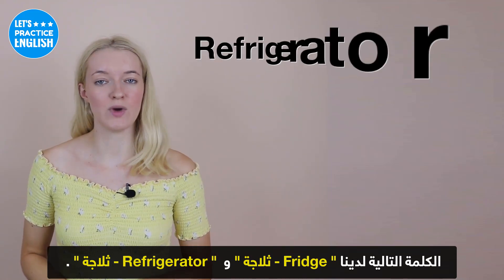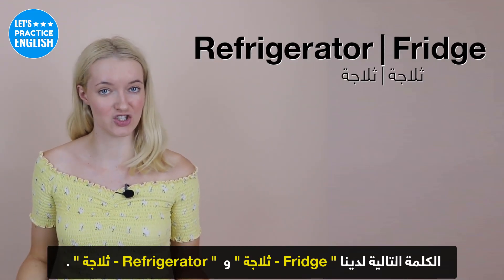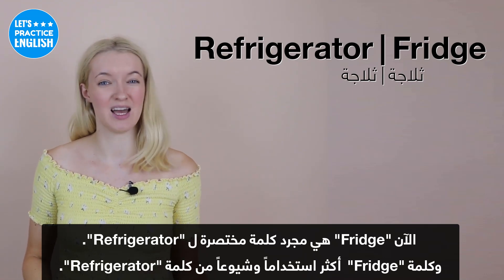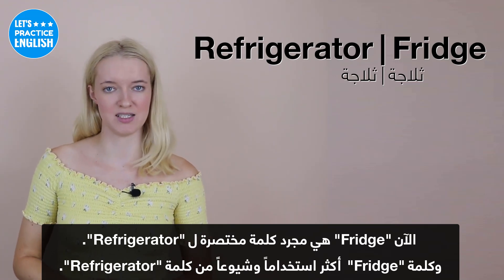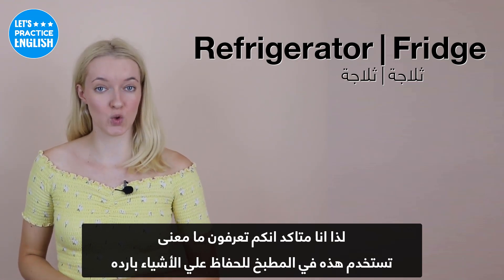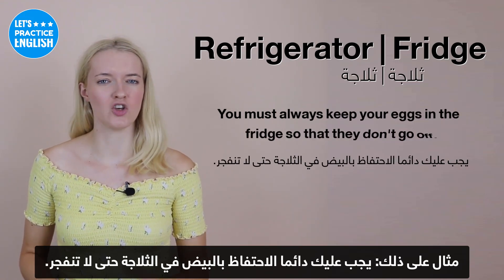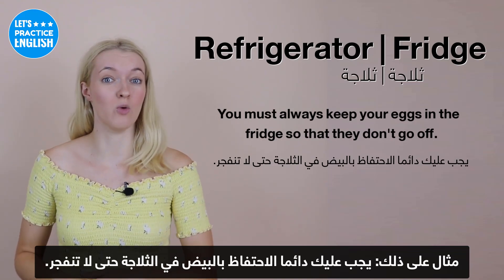On to the next one, we have 'refrigerator' or 'fridge'. Fridge is just the shortened word for refrigerator, and it is probably a lot more common to say 'fridge' than 'refrigerator'. These are used in the kitchen to keep things cool. An example: You must always keep your eggs in the fridge so that they don't go off.